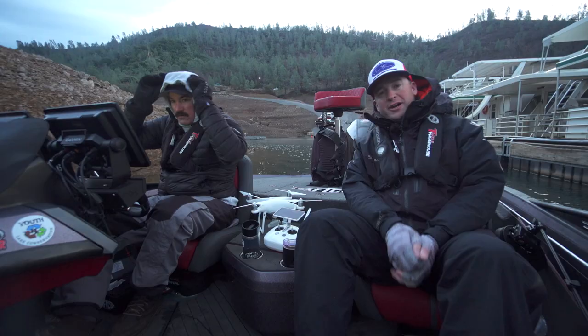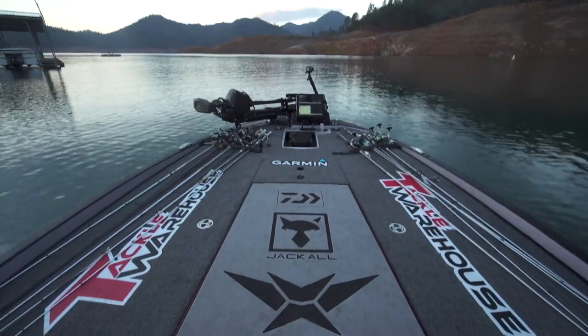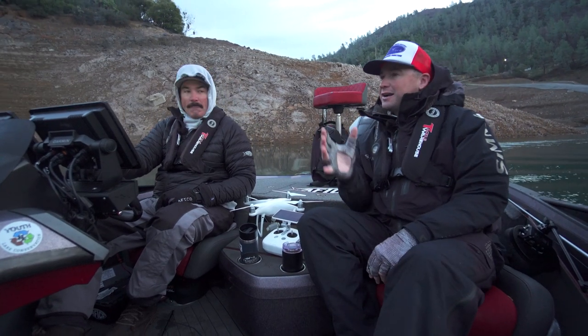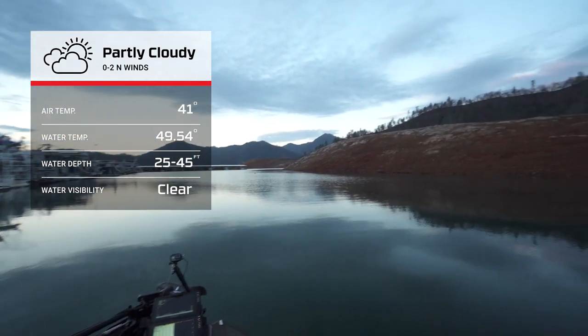All right everybody, Cody Meyer here with Jared Littner, we are back — Northern California, Shasta Lake — it is a beautiful day. This is day two. We got to fish yesterday, we caught a bunch of fish, and I finally feel like we're starting to figure something out. I'm excited about today. We had a rain storm come through last night, so the weather is going to be a little bit different today.